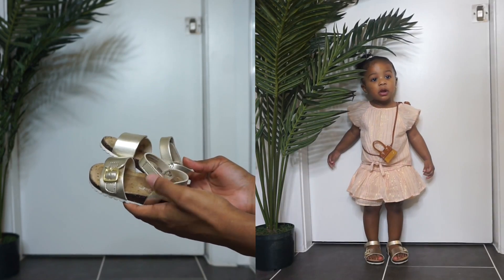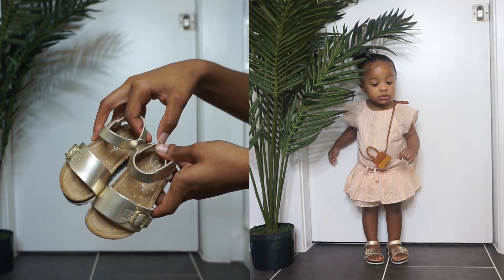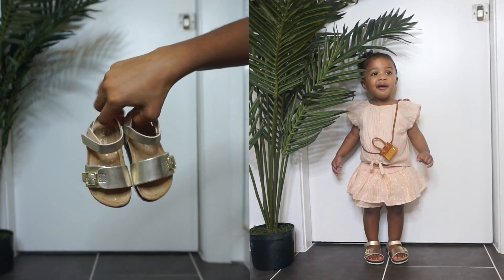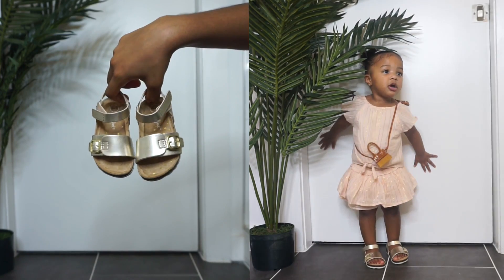A one-year-old rocking a bag like this! I just love this outfit — this is giving me fly girl vibes. Fave just looks so cute. And I'm bribing her with food because she's over this video at this point!